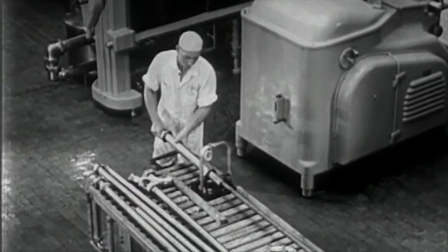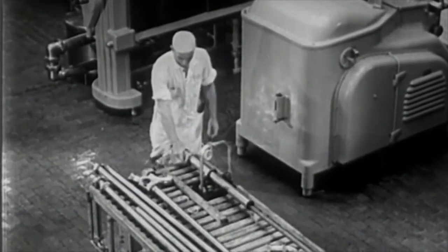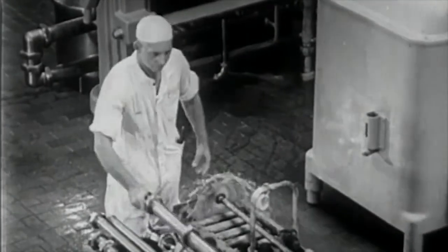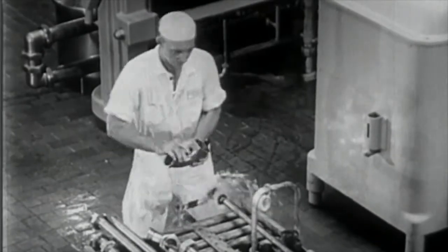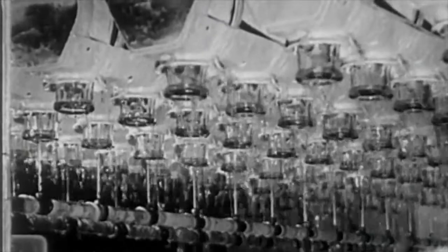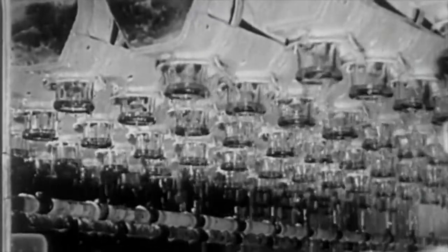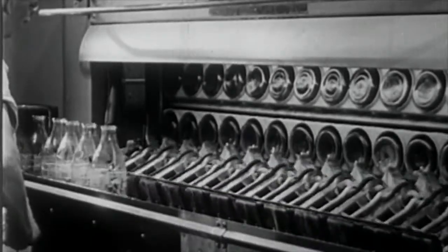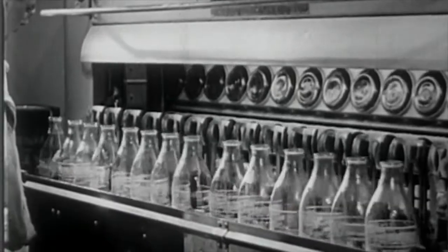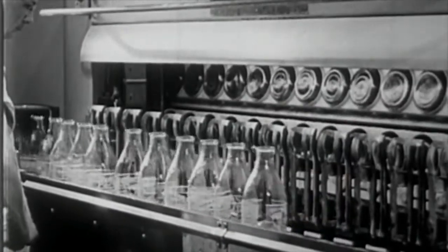Other workers clean the equipment thoroughly every time after it's used, for in the dairy plant, like on the dairy farm, cleanliness and sanitation are all important. Before they're filled, milk bottles are washed and sterilized in scientifically designed bottle washers. They then pass in front of sharp-eyed inspectors before they go on to be filled with milk.